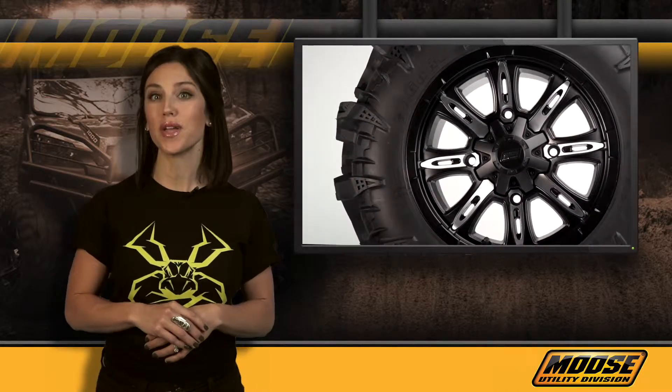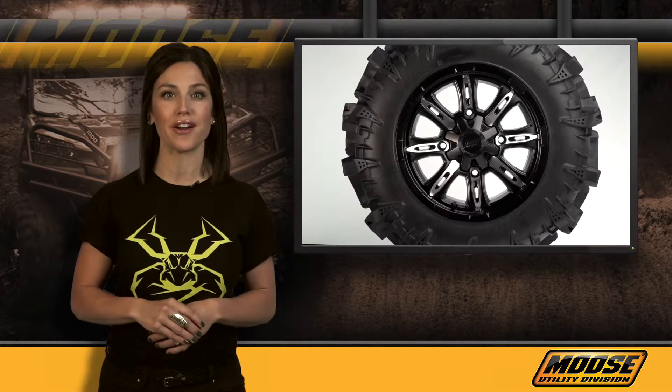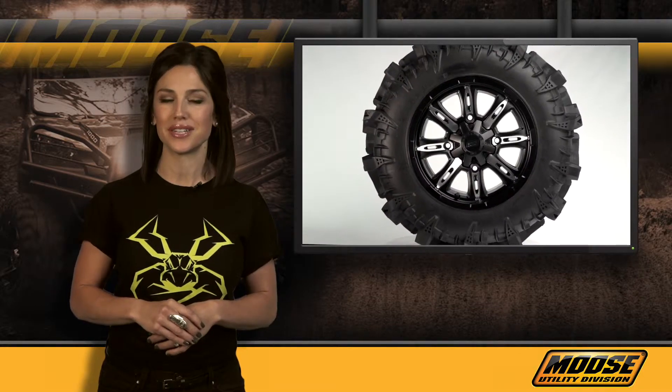With thousands of items ranging from hunting gear, snow plows, wheels, bumpers, storage trunks, and hard parts, Moose Utility Division has you covered. For a complete listing of our dealers in your area, visit our website at mooseutilities.com.